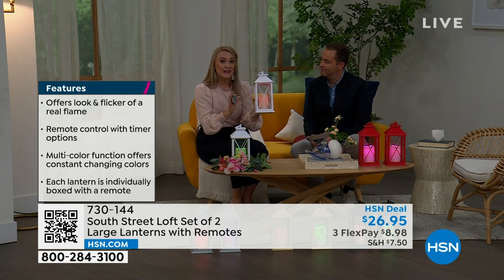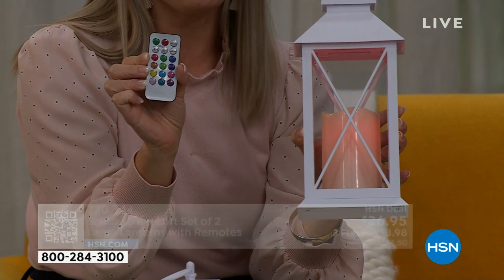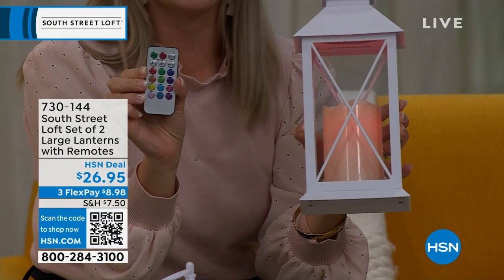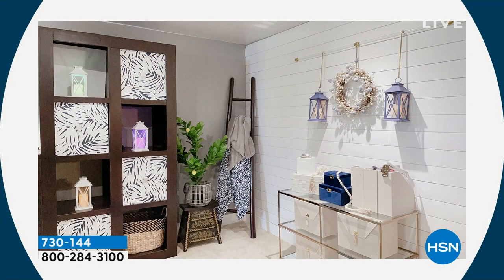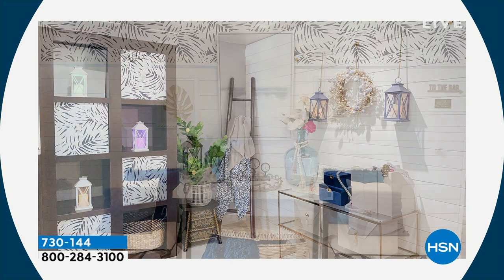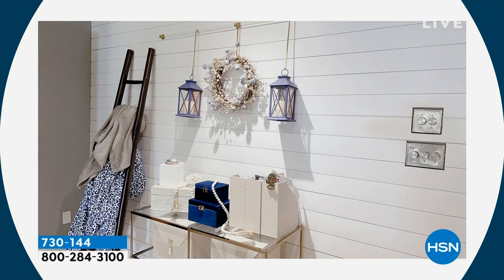You're getting two lanterns and two remotes, so you can give one as a gift if you want. You can hang these up and create your own wall sconce without calling an electrician or running wires. Just add a few hooks — there's a built-in loop at the top of each lantern. You can use them in your entryway, on a coffee table, or anywhere. They're safe around kids and pets since they use LED, not real flames.